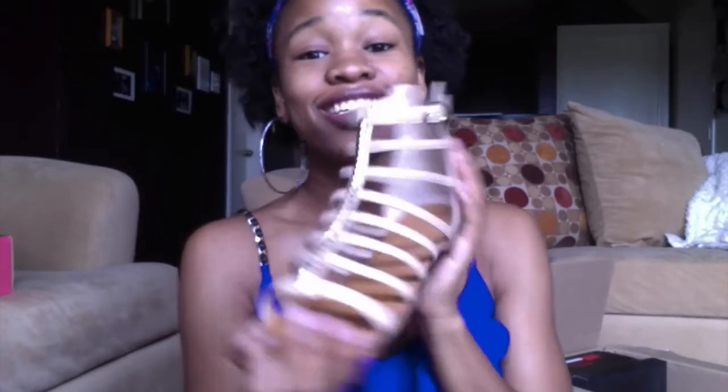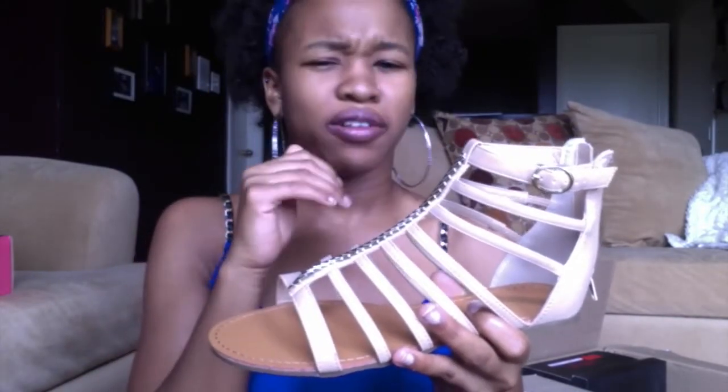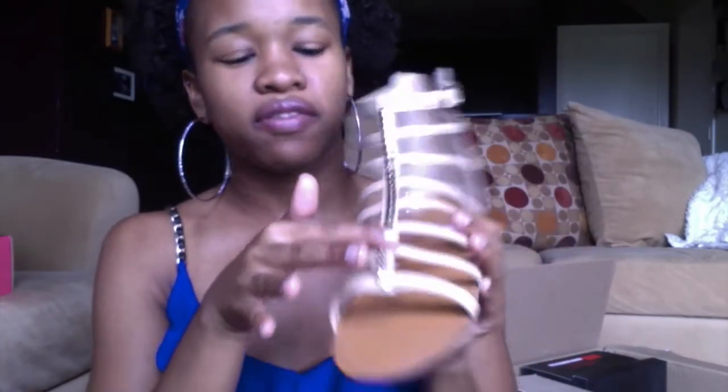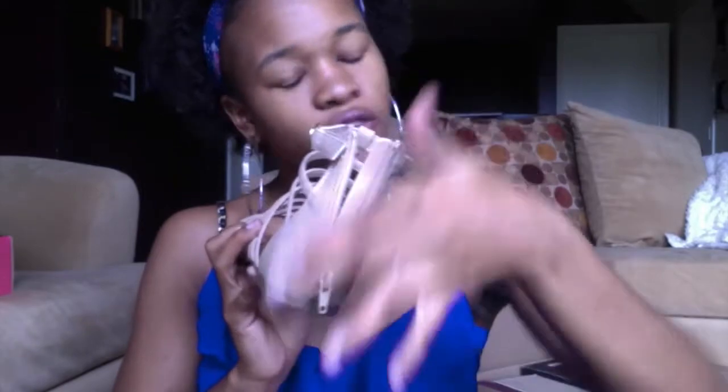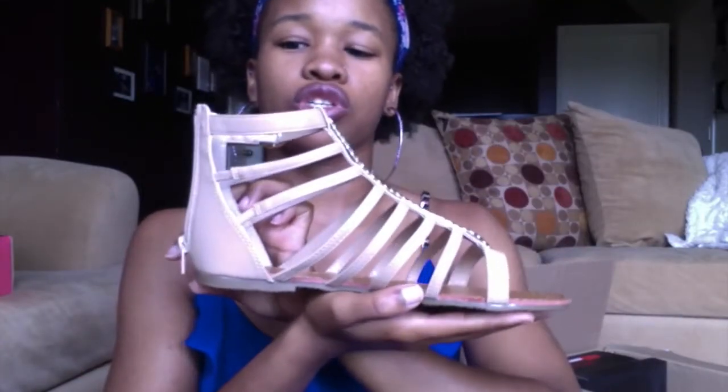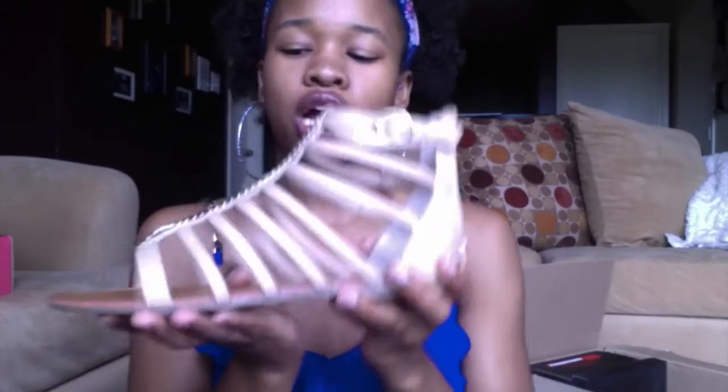These ones I really love. Aren't these so gorgeous? They're kind of a gladiator-ish style. They have like gold arrows down the middle, and then there's a zipper in the back — of course, I just like to zip it and go. These are going to be so cute.